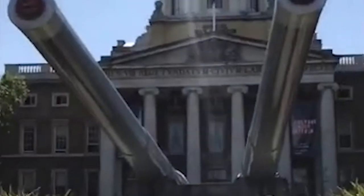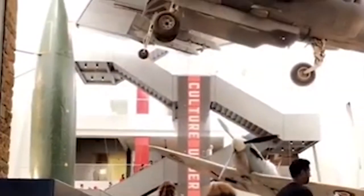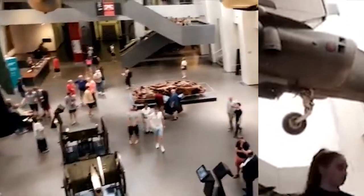Number nine: visit the Imperial War Museum. Located in the heart of Elephant and Castle, this world-renowned museum is home to an impressive collection of exhibits that document the impact of war on people's lives. Visitors can explore a range of galleries, including displays on the First and Second World War, the Holocaust and conflicts in more recent times. There are also interactive exhibits, immersive installations and personal stories that bring the history of war to life.